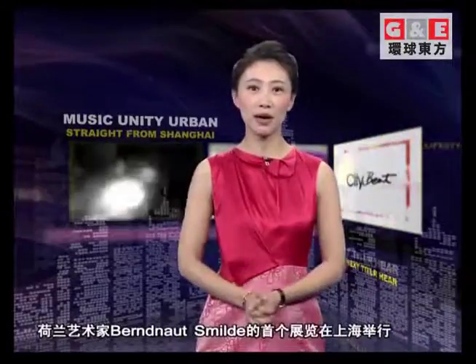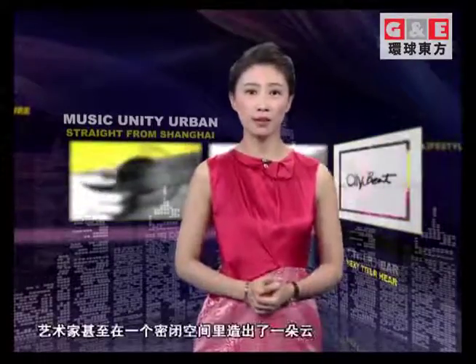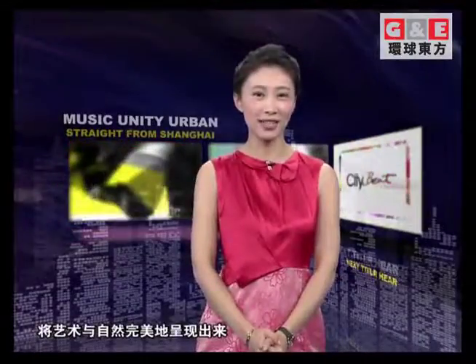Dutch artist Bernard Smild harnessed the natural forces for his debut exhibition in Shanghai. For the opening, the artist actually creates a cloud in a controlled environment in a fascinating display of both art and nature.